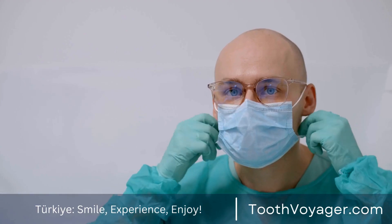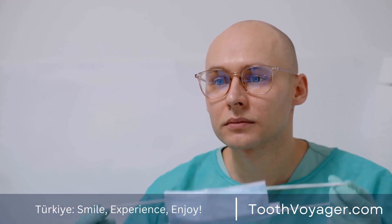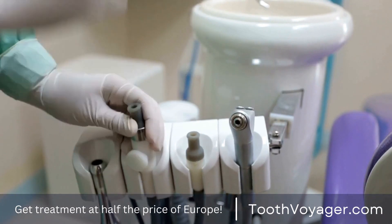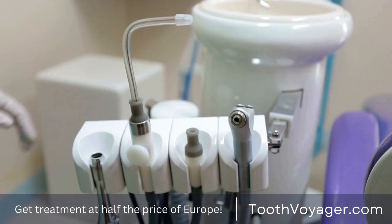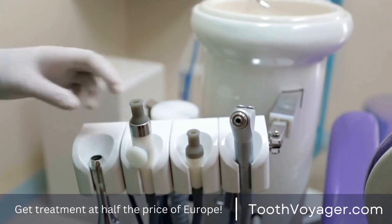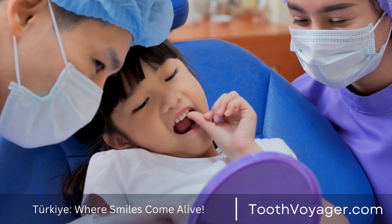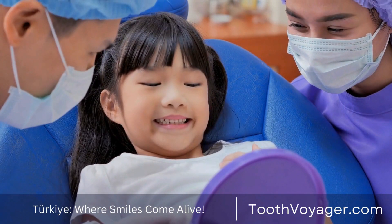The bottom line is that dental veneers are an excellent solution for anyone who wants to boost the look of their smile. Following the steps in this tutorial and working with a competent dentist, you'll be able to get the smile you've always dreamed of using dental veneers. If you're considering veneers, set up a consultation with your dentist to learn more about this procedure and to determine if they would be a good fit for your needs.